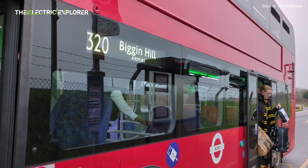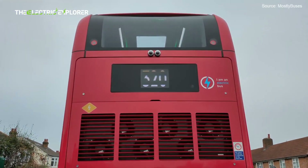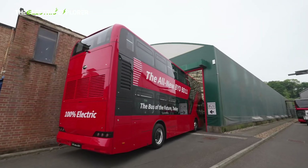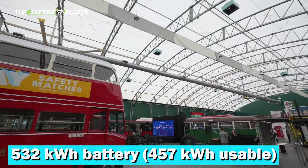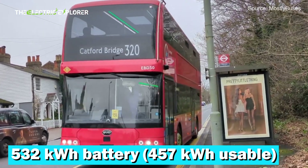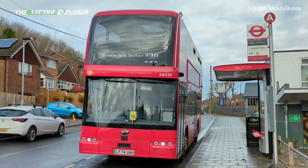BYD says this new all-electric bus was specifically designed for London and is expected to enter service later this year, replacing the Routemaster. It comes equipped with a massive 532 kilowatt-hour battery, 457 kilowatt-hours usable, delivering a real-world range of over 400 miles.